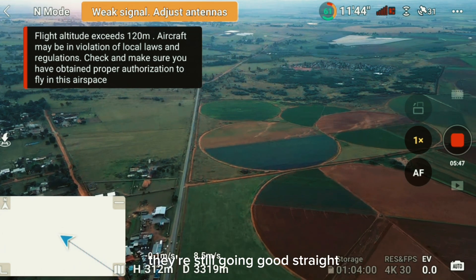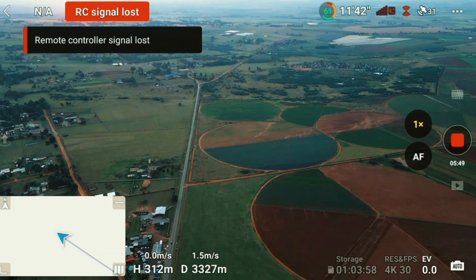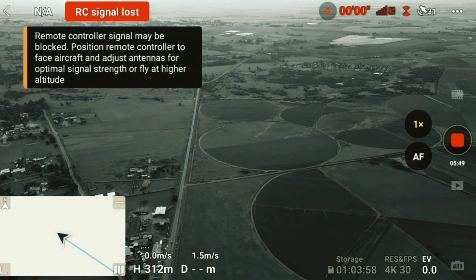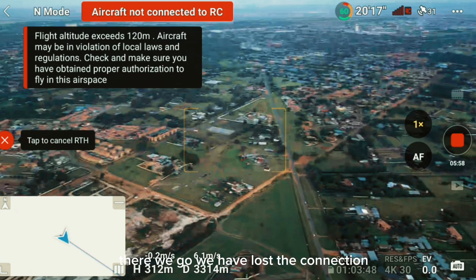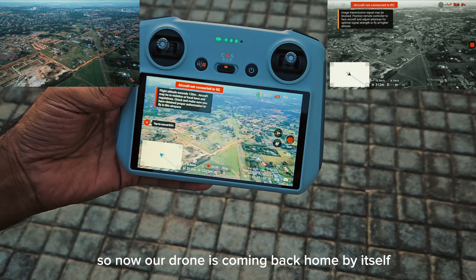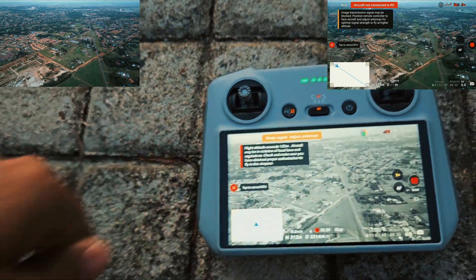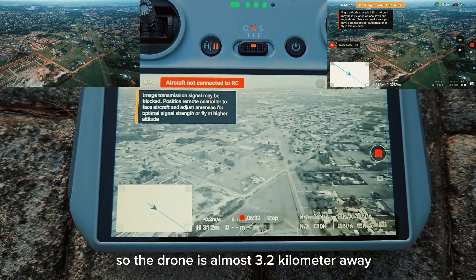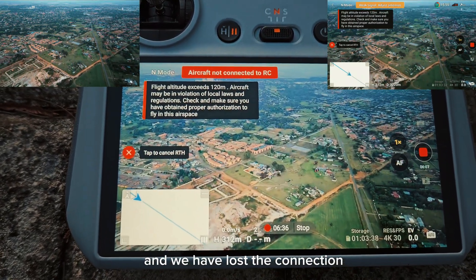Still going straight, 3.3 kilometers away. Signals are almost lost but the drone is still moving. There we go — we have lost the connection. Now our drone is coming back home by itself.